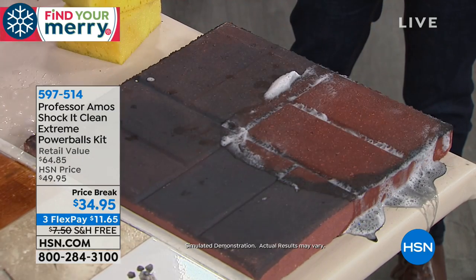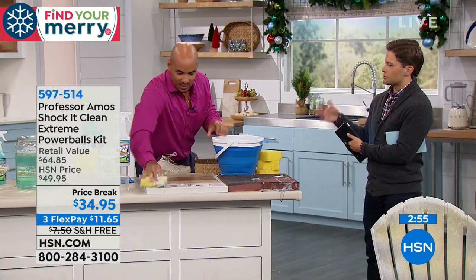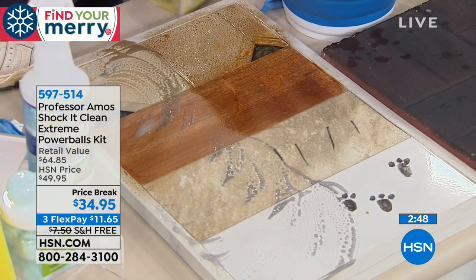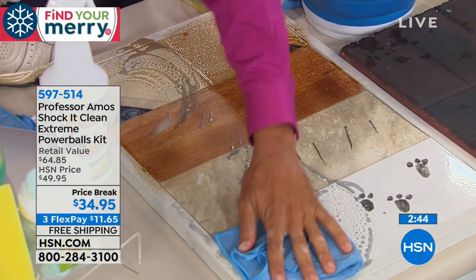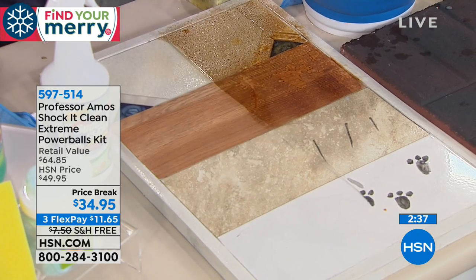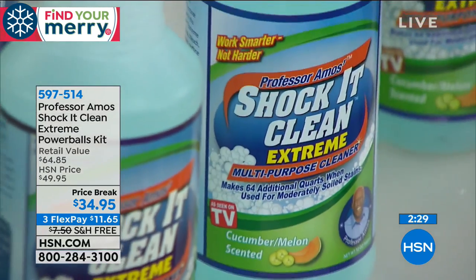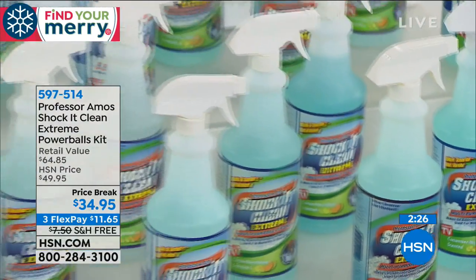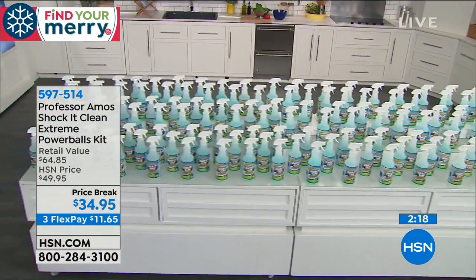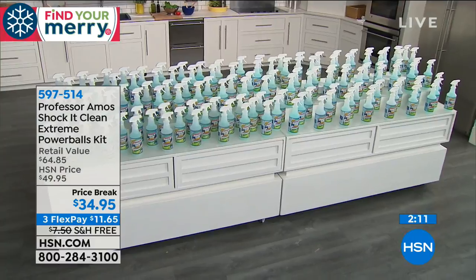Put a towel over it, blot it out — see this concrete come back to the original color. Asphalt, concrete — anything. Exactly how much do we use to make a bottle in the standard configuration? For everyday cleaning — countertops and walls — I would use one ounce of Shock It Clean into a quart, which is a 32-ounce bottle, of water. That's where we get to the idea of 27 cents a bottle — 128 bottles of multipurpose cleaner today, in your choice of Cucumber Melon, Citrus Zest, or Lavender Mint. That's what you're buying today, shipping to your door for free, for $11.65 a month on any major debit or credit card.